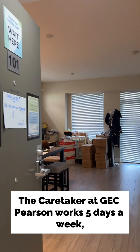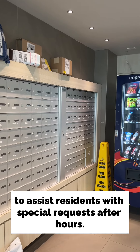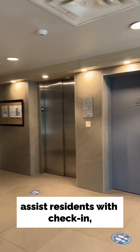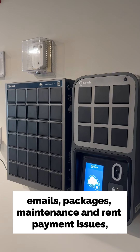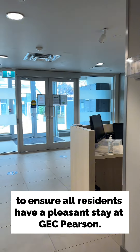The caretaker at GEC Pearson works five days a week. We also have a residence advisor to assist residents with special requests after hours. The caretaker and residence advisor assist residents with check-in, emails and packages, maintenance and rent payment issues, as well as to ensure all residents have a pleasant stay at GEC Pearson.